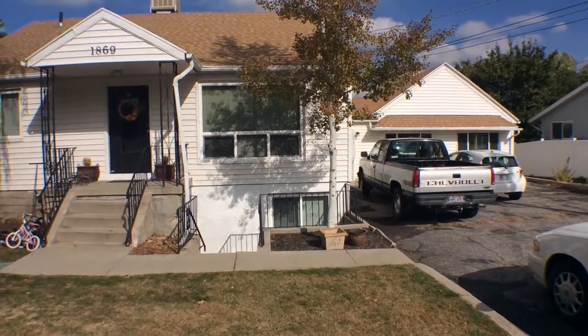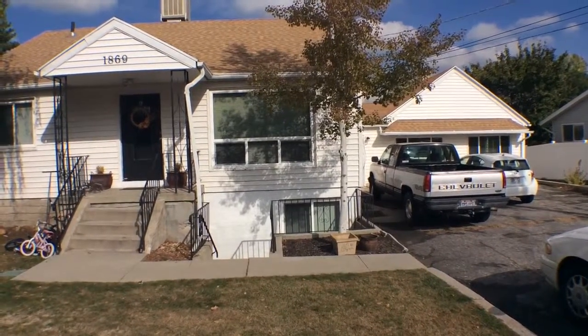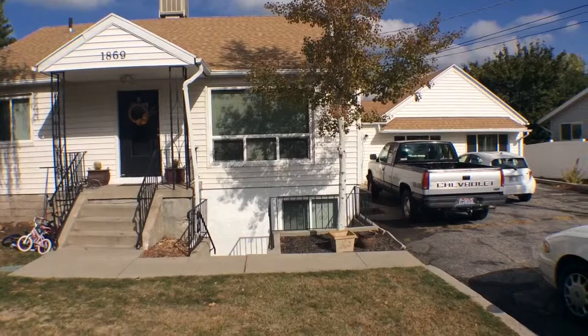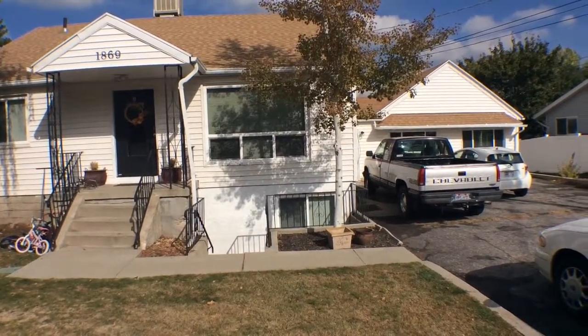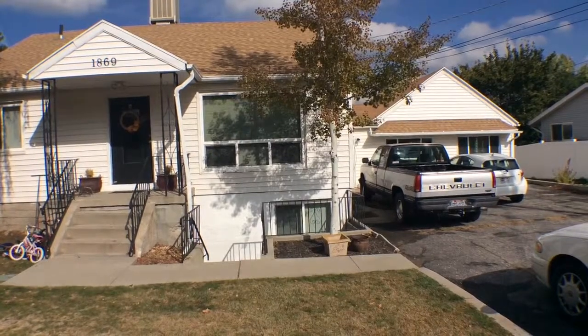Hello everyone, this is Wes with Keyrunner Salt Lake. We're here today at 1869 East, 7200 South in Midvale, Utah. We're here today to take a look at Unit C. Unit C is roughly over a thousand square feet and is a one bedroom, one bath, but it's newly remodeled.